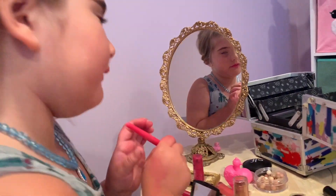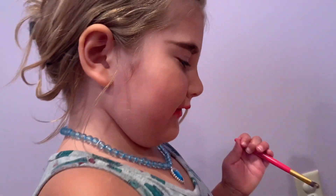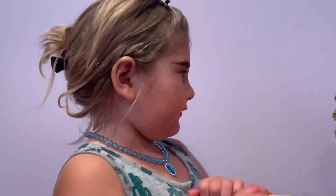Alright, let's see. Whoa, look at that makeup. Fancy. Take a look over here at the blog. Whoa, that is pretty fancy.